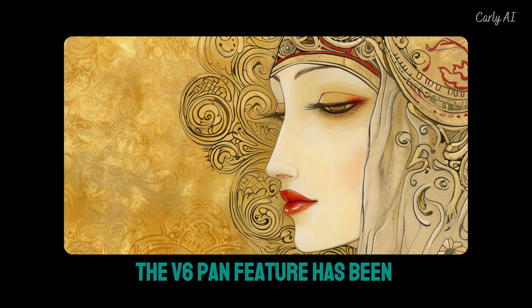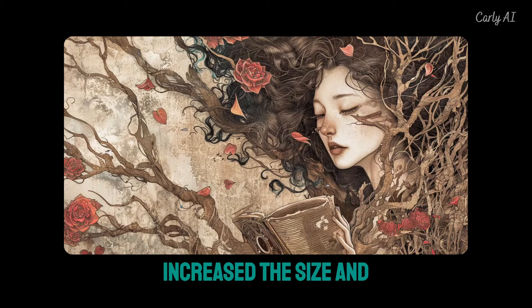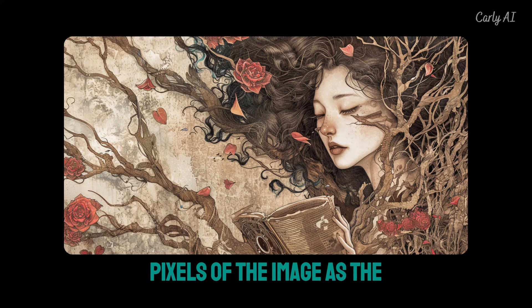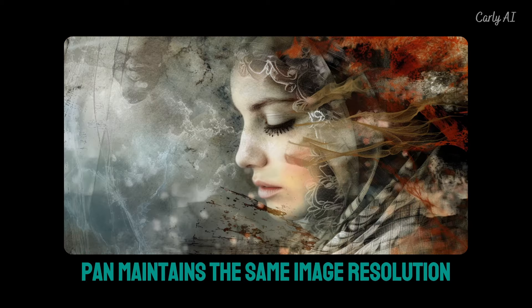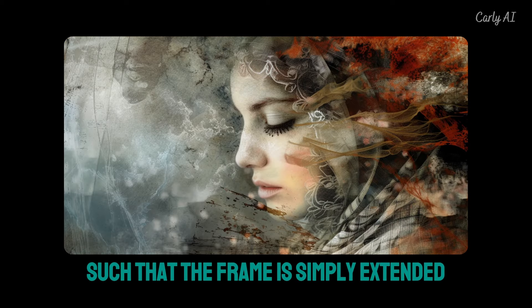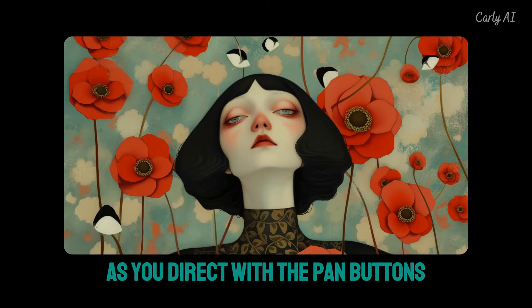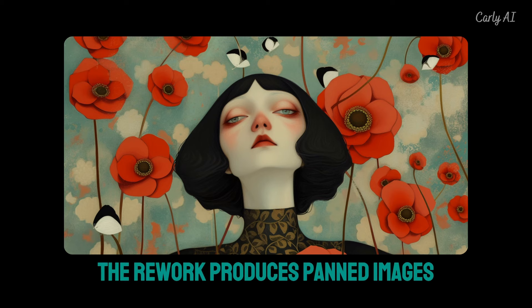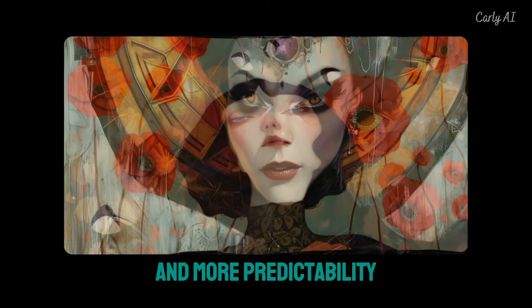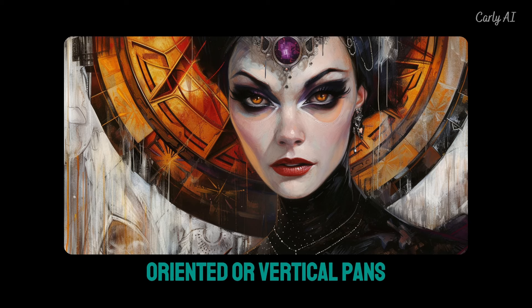However, the V6 pan feature has been reworked and enhanced. In version 5.2, the pan feature increased the size and pixels of the image as the canvas expanded. In version 6, pan maintains the same image resolution such that the frame is simply extended to the left, right, up, or down as directed with the pan buttons. The rework produces panned images with improved coherence and more predictability, especially when performing portrait-oriented or vertical pans.